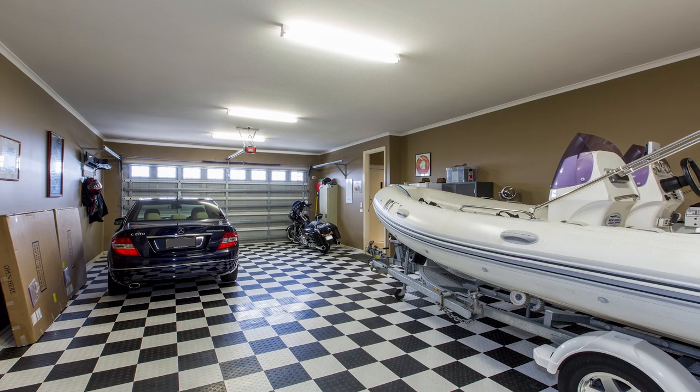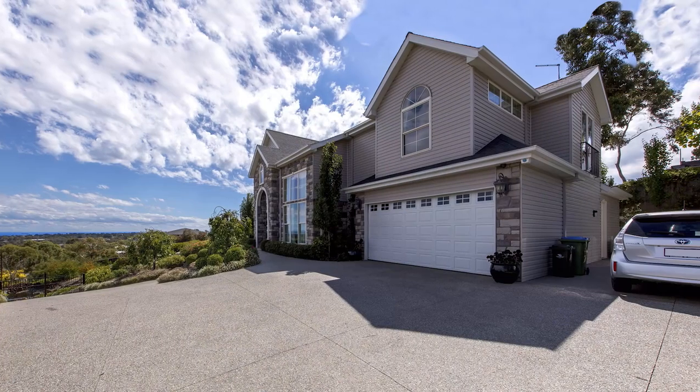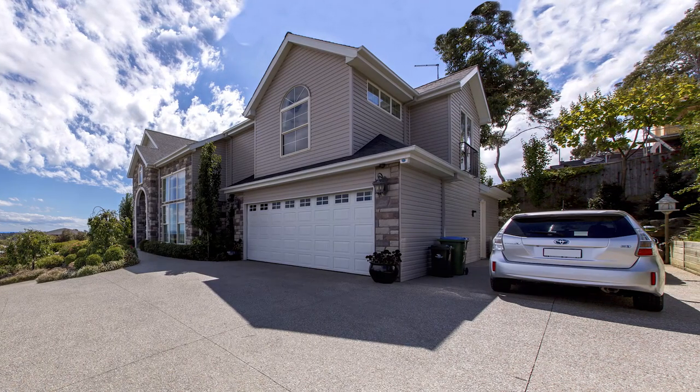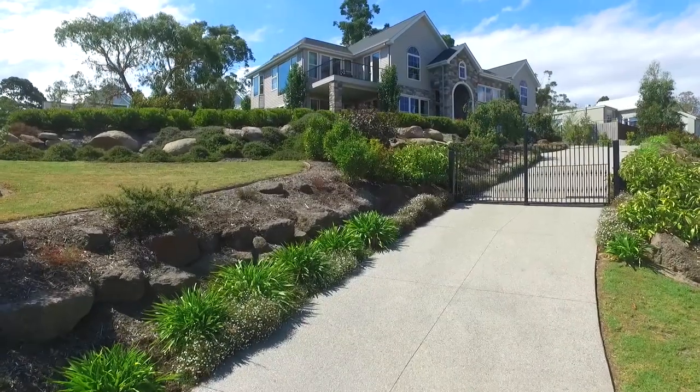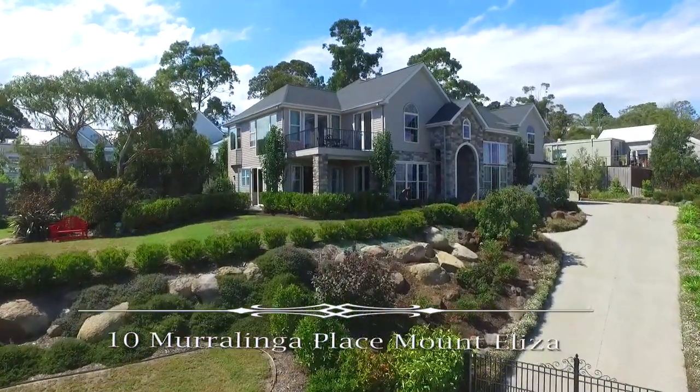A very large four-car garage with front and rear doors is also adjoined by additional parking area for the boat, caravan or toys. Please call exclusive agents for your private viewing of this exceptional property.